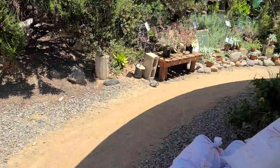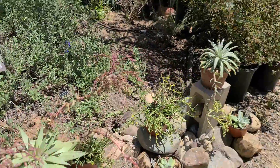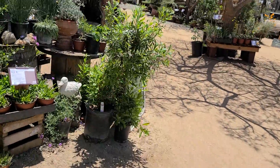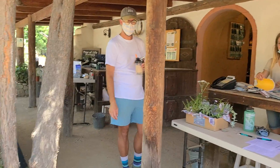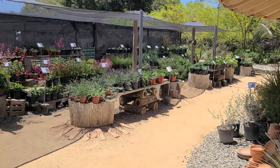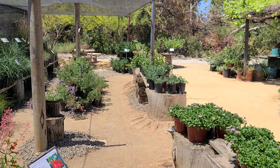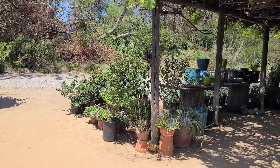They're displaying a lot of different types of Dudleyas — featuring Dudleyas of Southern California and Northern Baja, all different types. That's something we're designing into a project we're doing in Santa Ana, California. Visit us soon at Midwest Landscaping, www.uniqueenvironments.com. Come on down and visit — it's a beautiful place.